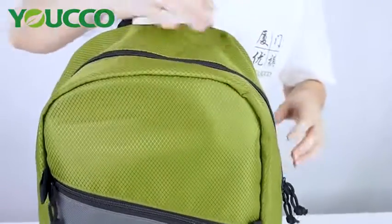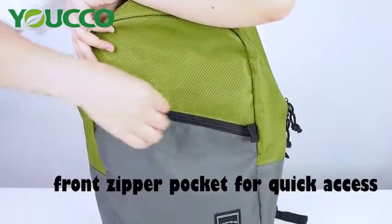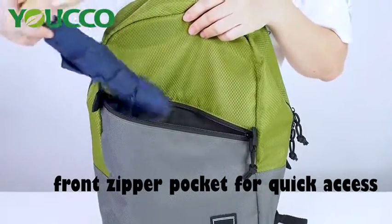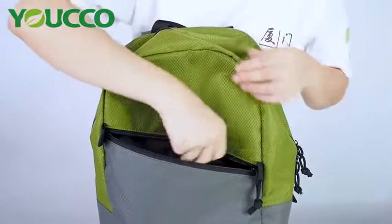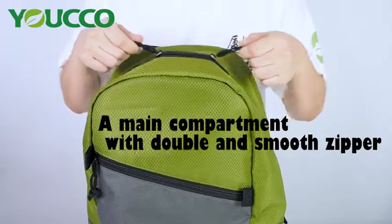The design is classic yet passionate. The bag has one front zipper pocket for quick access, designed to fit your belongings such as an umbrella or book. There is also a main compartment with a double smooth zipper.